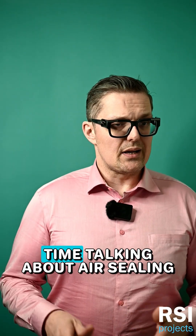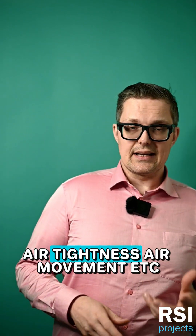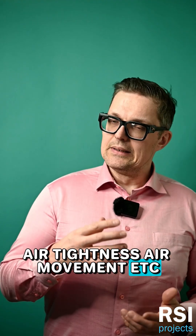In building science we spend a lot of time talking about air sealing, air tightness, air movement, etc. Why is that?